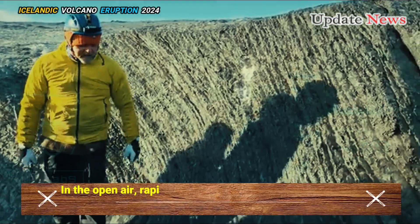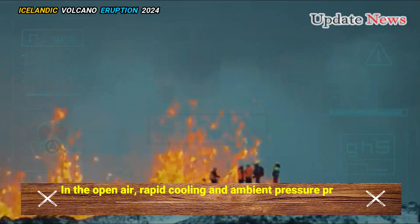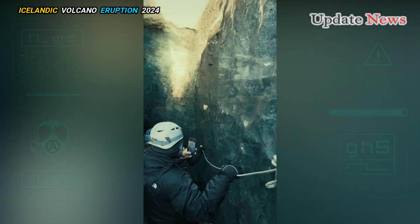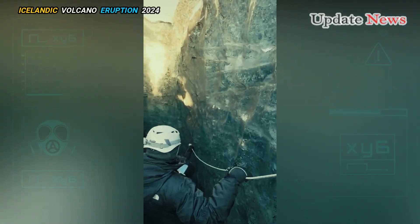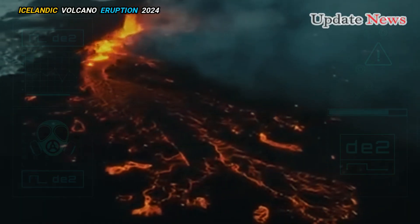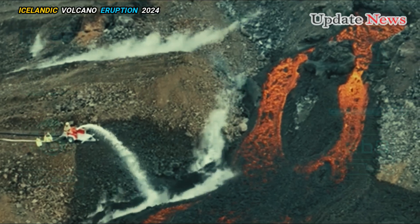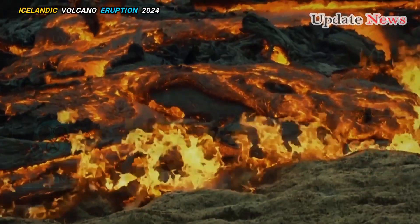In the open air, rapid cooling and ambient pressure produce a coarse, porous rock like pumice. In some parts of the lava tunnel, the intermediate pressure and cooling rate create a rock with a shiny surface but with cavities thousands of centimetres wide.